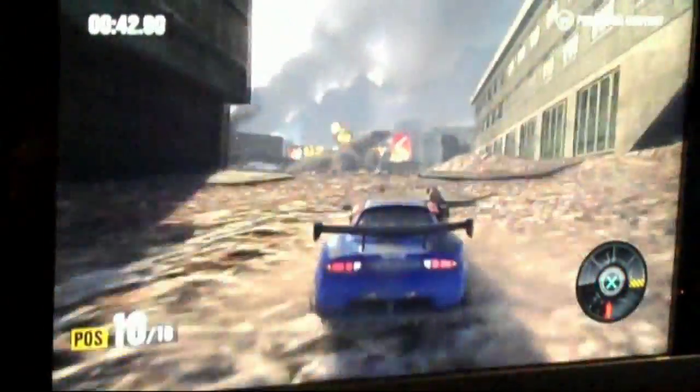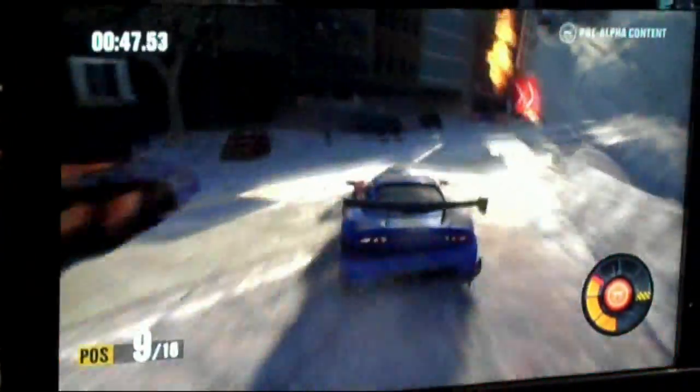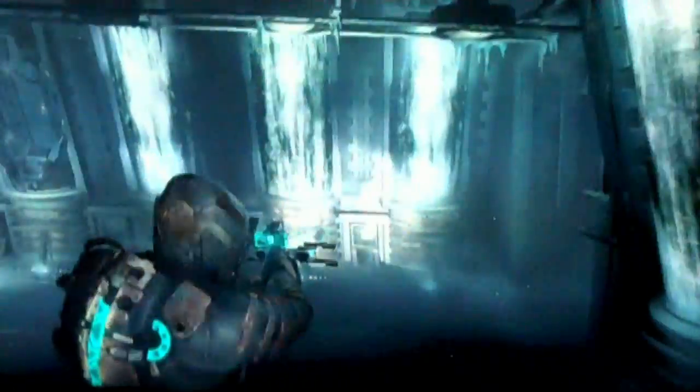Next up was Motorstorm 3. The second one was a fantastic amount of fun and this looks to carry on more of the same — much like the E3 builds, there wasn't much more being shown and this footage doesn't really do it justice, but that's bound to be a cracking title when it comes out.